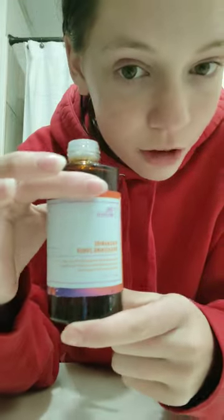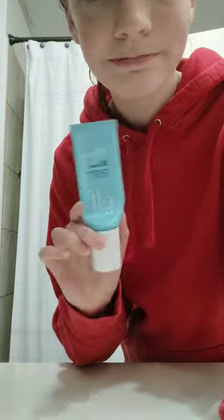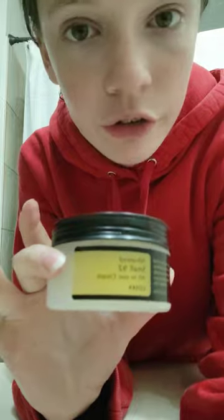Now I go in with the Good Molecules Niacinamide Brightening Toner — it's amazing. Next I go in with the Ordinary Serum, and this stuff is really good; it hydrates my skin to a maximum. ELF Daily Moisturizer. Love. And Snail Mucin, which provides just a natural glow for your skin.